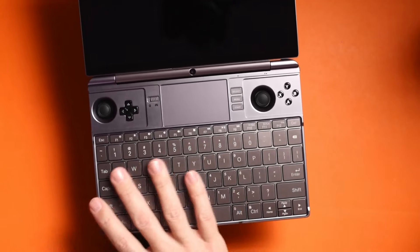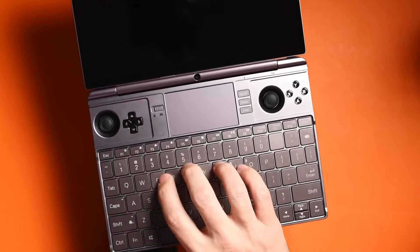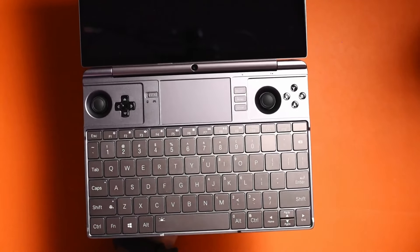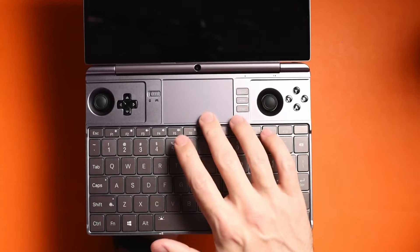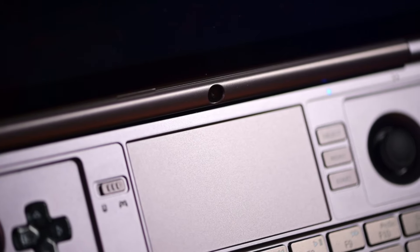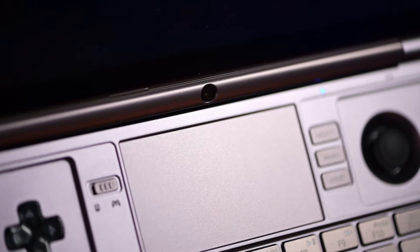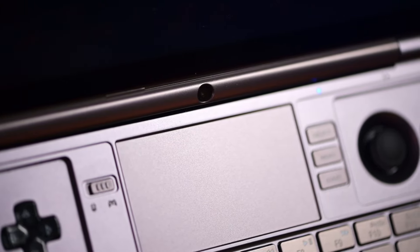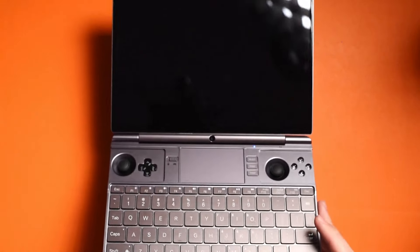Of course you have a regular keyboard, which is awesome because there are so many instances where I wanted to type things and it just didn't work out. The touchpad is right here — took a little bit of getting used to, but overall it's fine. And then you have a webcam, guys — this is a fully-fledged laptop, which I think is absolutely awesome. To turn it on, just push the power button to get things booted up.